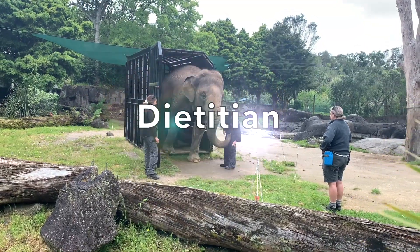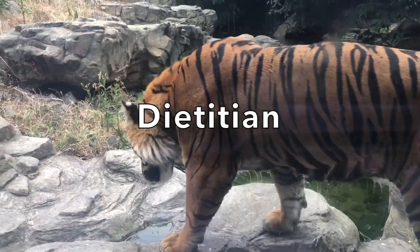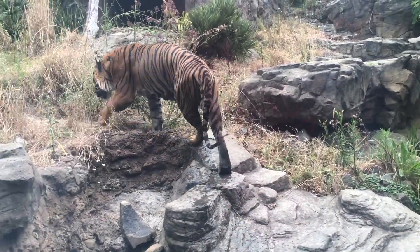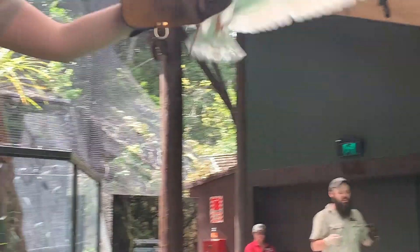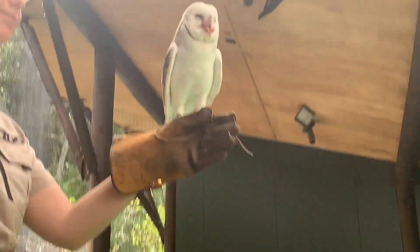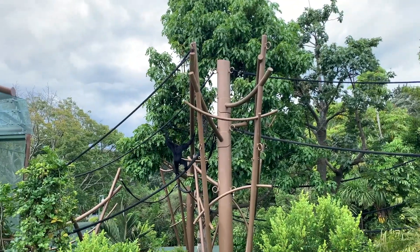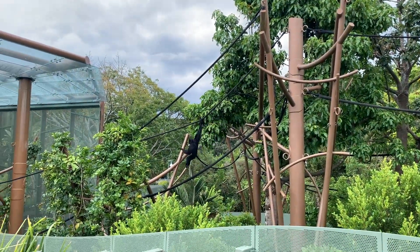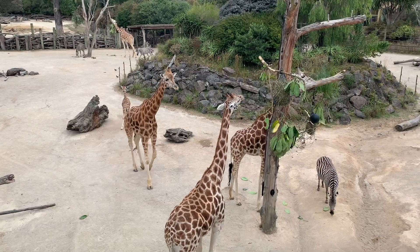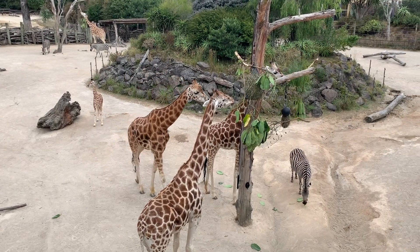A zoo dietician checks the food each animal needs. Some animals eat fruit and vegetables, some eat meat and some eat cereals. Other animals eat unusual foods like mice, worms or insects. A dietician makes sure each animal has the right food to keep it healthy. A dietician also makes sure each animal has the correct amount of food each day.